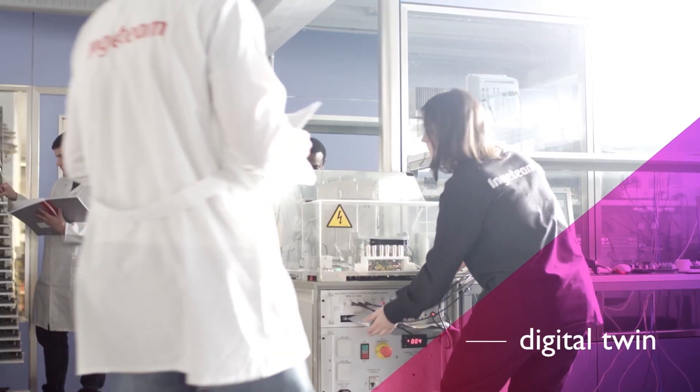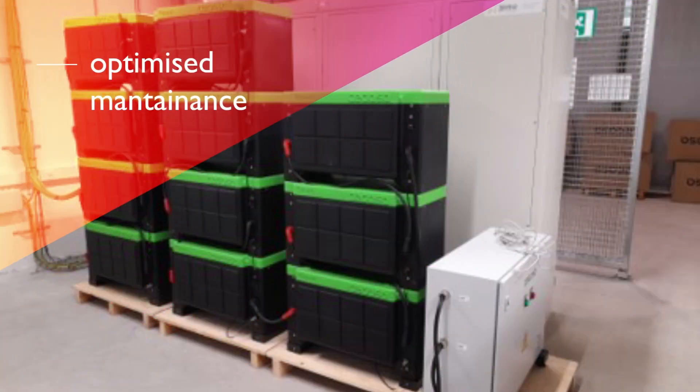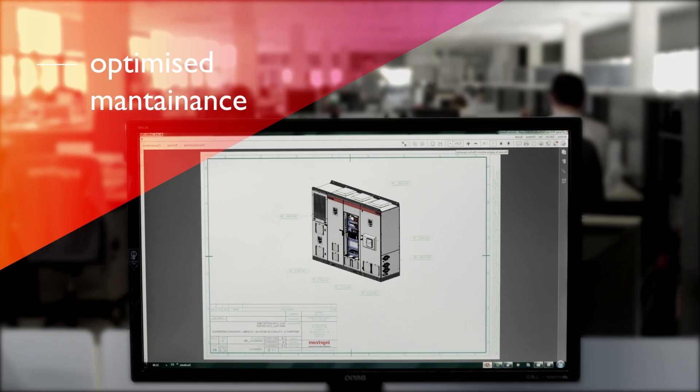Moreover, novel digital twins for PV inverters and batteries have been created, optimizing maintenance activities.